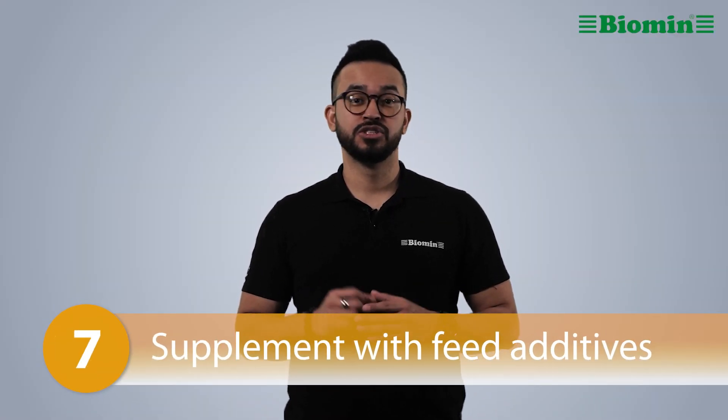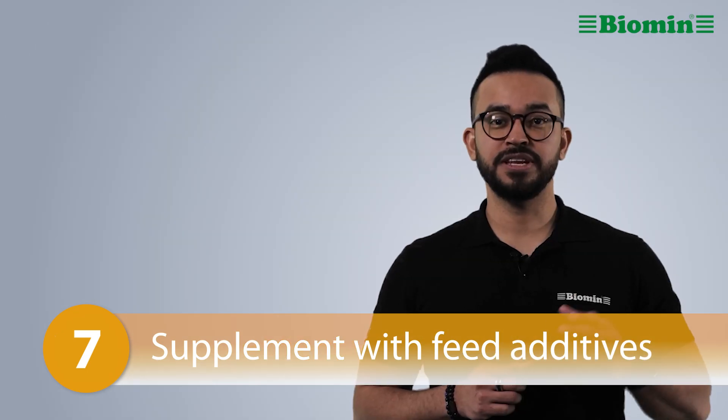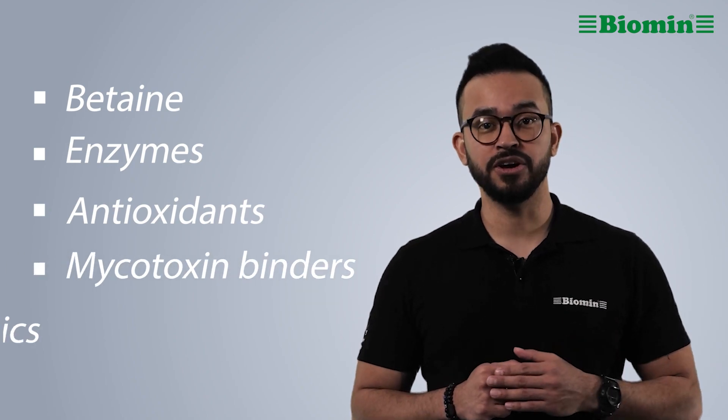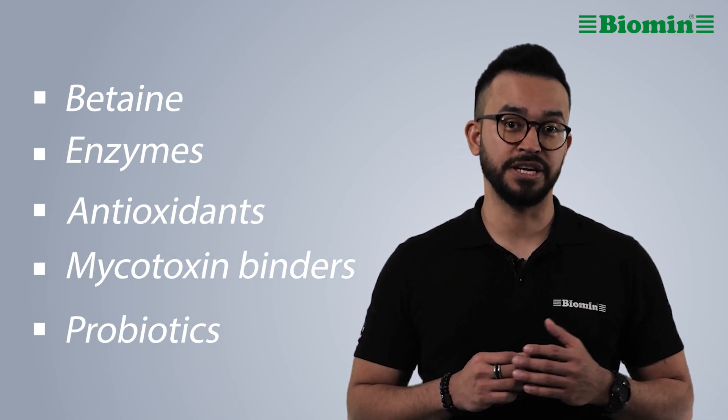Number seven: supplement with feed additives. Feed additives like betaine, enzymes, antioxidants, mycotoxin binders, and probiotics can alleviate the effects of heat stress.